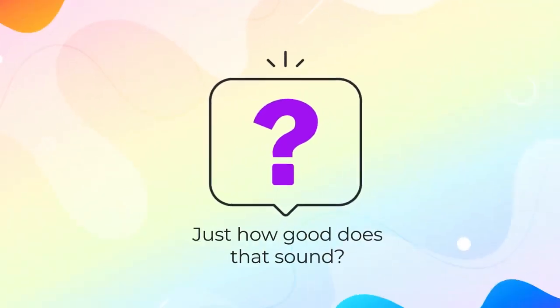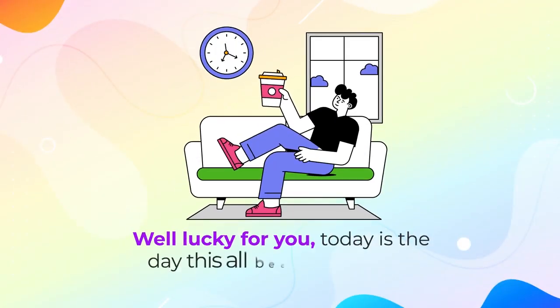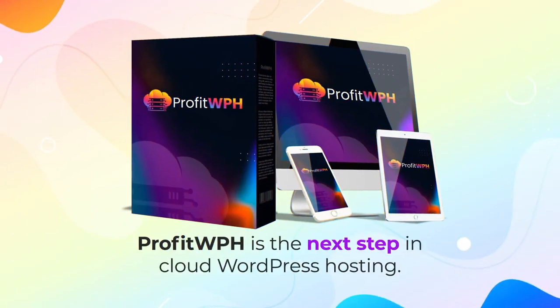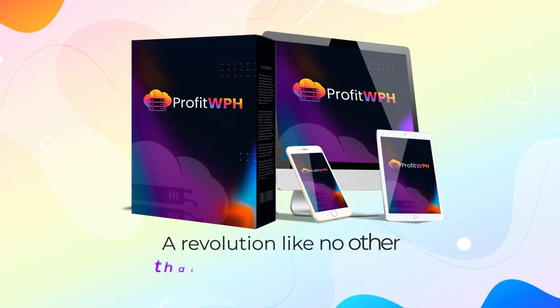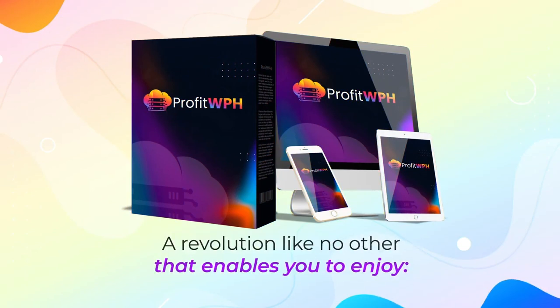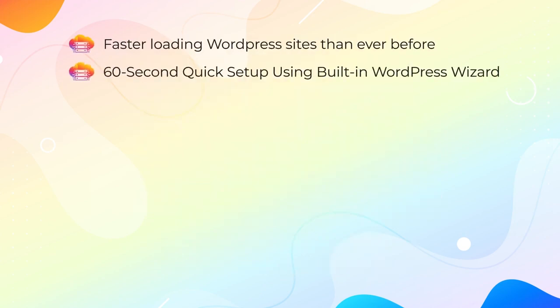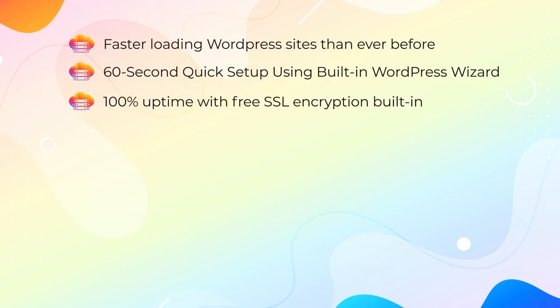Just how good does that sound? Well, lucky for you, today is the day this all becomes reality. Profit WPH is the next step in cloud WordPress hosting – a revolution like no other that enables you to enjoy faster loading WordPress sites than ever before, 60-second quick setup using a built-in WordPress wizard, and 100% uptime with free SSL encryption built in.